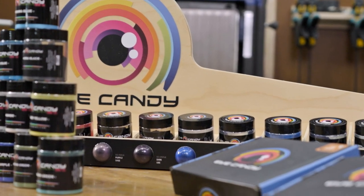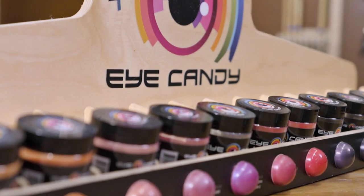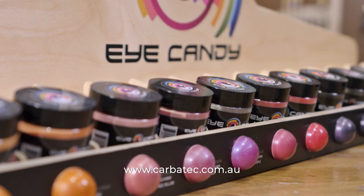To find out more and see the full range of Eye Candy pigments, pop into your local Carbotech store or visit them online at carbotech.com.au.